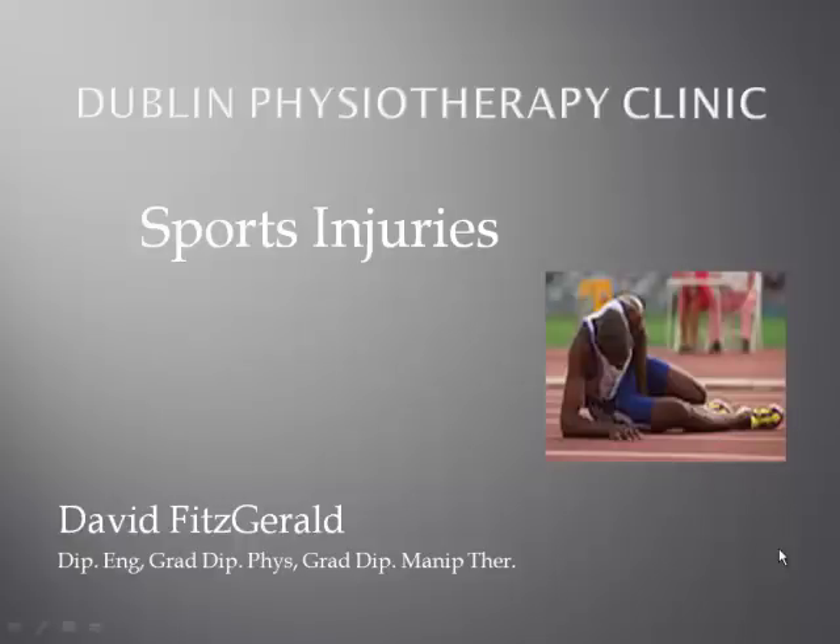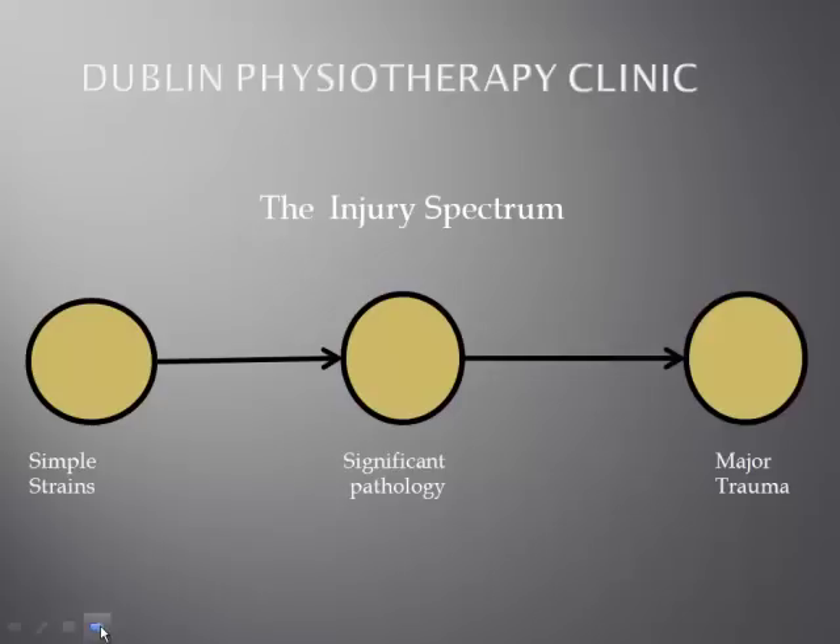Hello, I'm David Fitzgerald from Dublin Physiotherapy Clinic. Today we're going to take a look at sports injuries and some of the aspects that are involved with diagnosis and treatment. It covers a broad spectrum of injury.